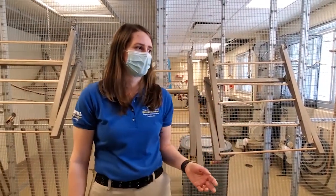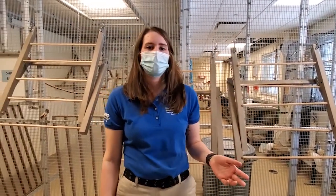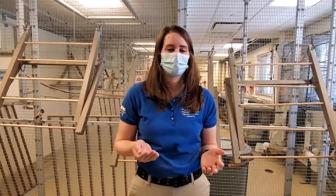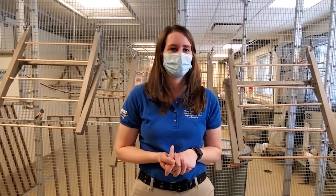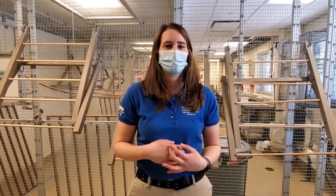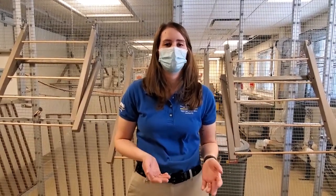Parakeets are also known as budgerigars and they're a small member of the parrot family. You may be familiar with them from your visits here to the zoo where you get to get up close and personal with them by feeding them on seed sticks. Today we're going to go a little behind the scenes and show you how we take care of our flock of over 500 birds.